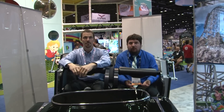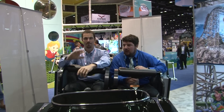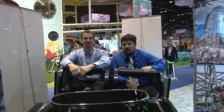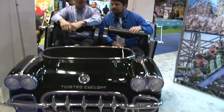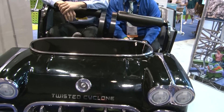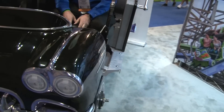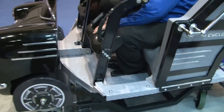Coming live from the Rocky Mountain Construction booth with Scott, who's a designer here for RMC. We are sitting in a roller coaster train — specifically an actual front car for the Six Flags Over Georgia project, Twisted Cyclone.